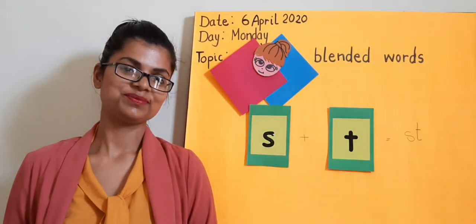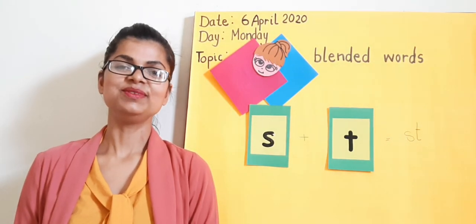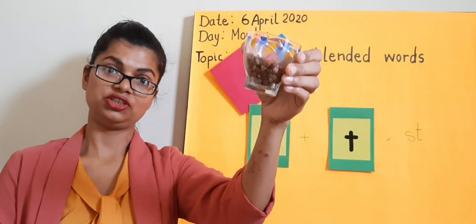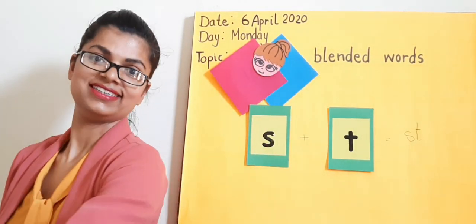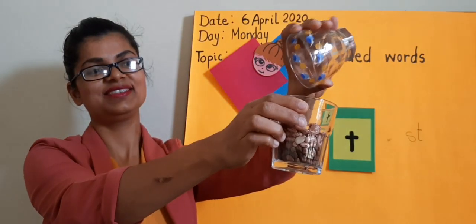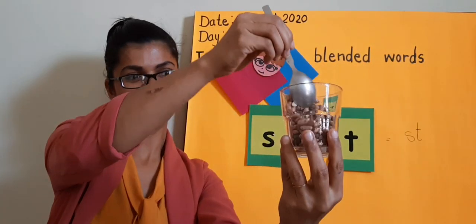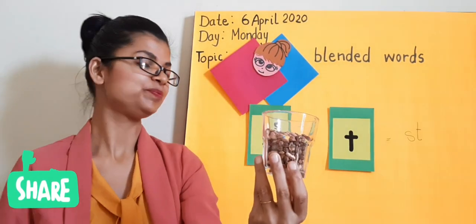I have an example. I have taken some kidney beans and some chickpeas. Now I am going to show you how we can blend them. Chickpeas in one empty glass and kidney beans here. Now, let's blend them. Yes, we are blended now.